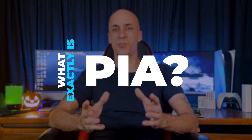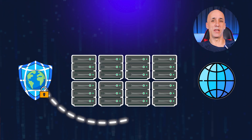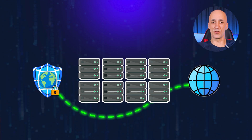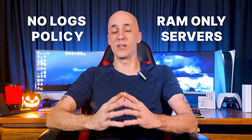So what exactly is Private Internet Access? Think of it as your personal bodyguard on the internet — a virtual private network that works like a cloak of invisibility for your online activities. It hides your real IP address, encrypts your traffic, and routes your data through secure servers spread across over 91 countries. It's like having a secret passage through the internet's castle walls. With PIA you get privacy, security, and the freedom to access content from anywhere, all thanks to their no-logs policy and RAM-only servers that wipe the slate clean after each session.